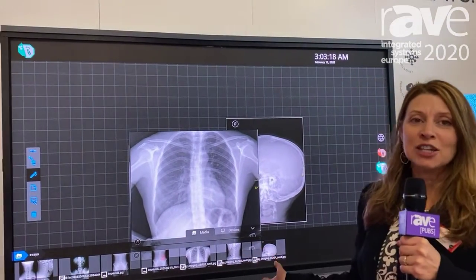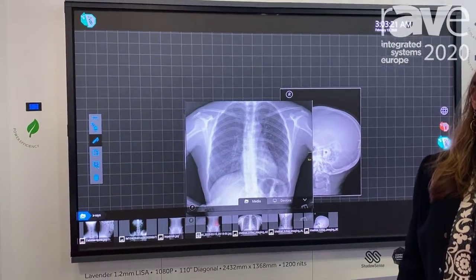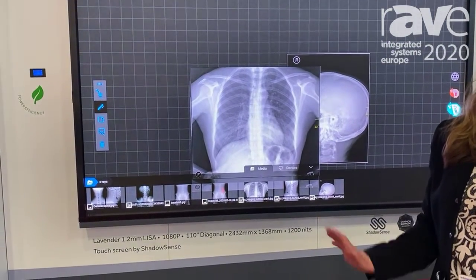Hello, this is Johanna Ocampo with SiliconCore coming to you from the ISC 2020 floor. What we have in front of us is a 110 inch 1.2 millimeter direct view LED display with our LISA technology for touch and durability.